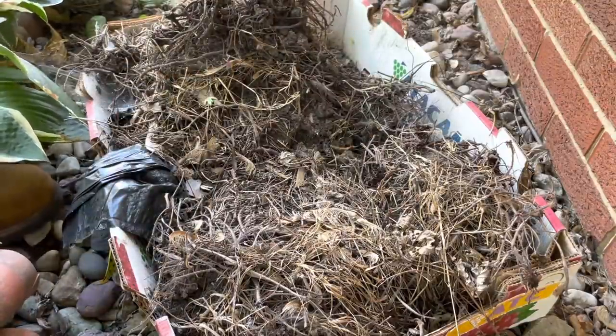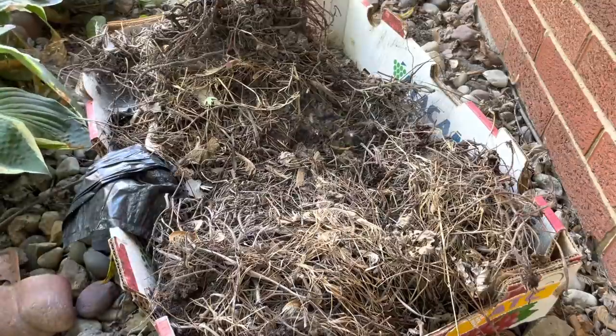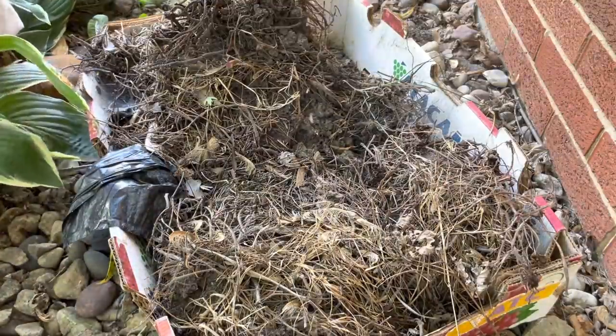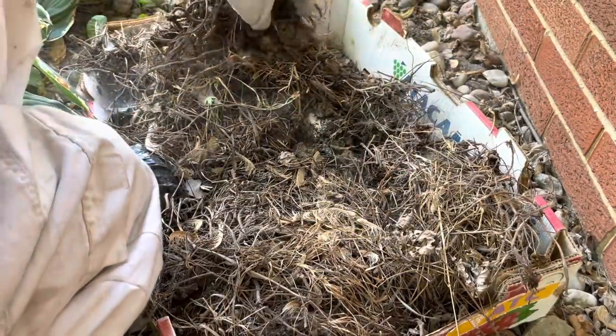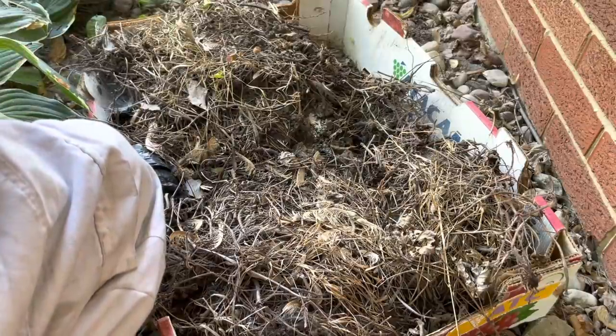Dusted the crap out of the inside there. Guys are not too heavy here. Not really seeing a whole lot of activity though, so we'll see what we're working with here. They're definitely in it.